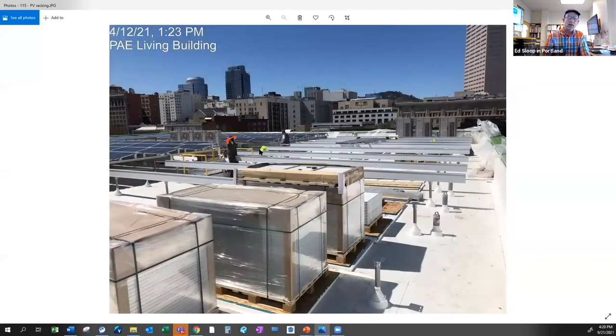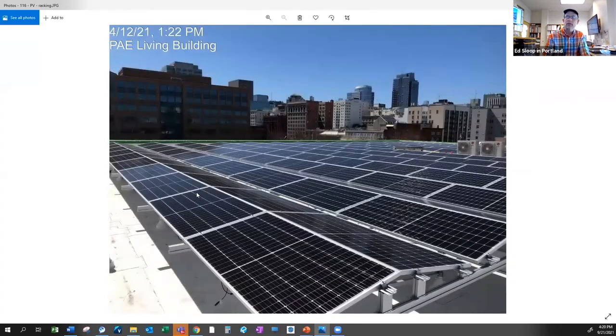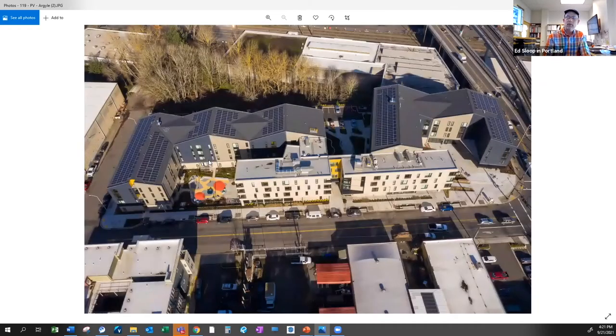Now switching to power. This is the beginning of the PV racking on the office building itself. This is more of the finished product — the racking has a pretty special articulated pattern that was very intentional by PAE. They wanted to get more PV panel surface area on the roof, and this is one way to do it. These were very high-performance panels.